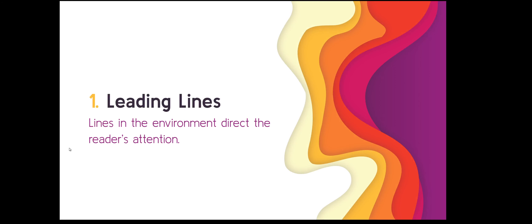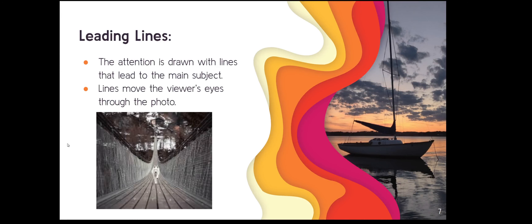Let's start with leading lines. You're going to be using lines that are naturally occurring in an environment to direct a viewer's attention. Here's one that Katie found where the lines in the image all direct you to the subject of the image — whether it's the railing, the mesh netting, or the bridge itself.